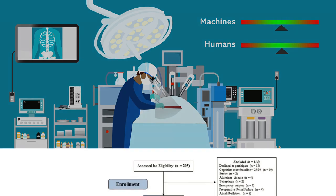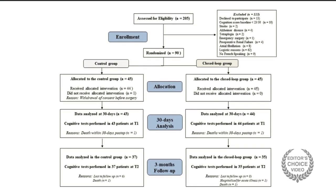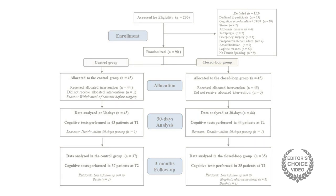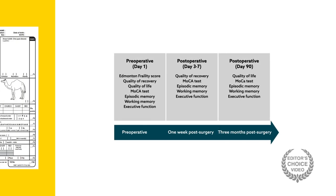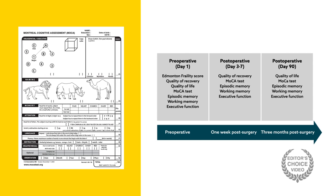The team recruited 90 patients 60 years or older with intermediate or high-risk elective, non-cardiac surgeries. Half had anesthetic management controlled by a physician, and half used closed-loop systems to automate management, with an anesthesiologist on hand to override the machine if necessary. The day before surgery, all patients took a variety of cognitive tests, including the Montreal Cognitive Assessment, a 30-item global cognition test often used to detect mild cognitive impairment and dementia.